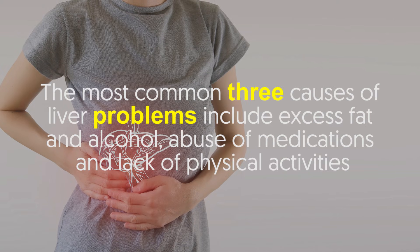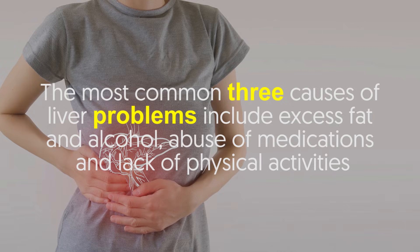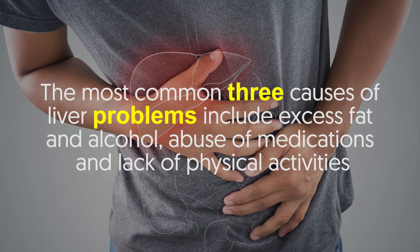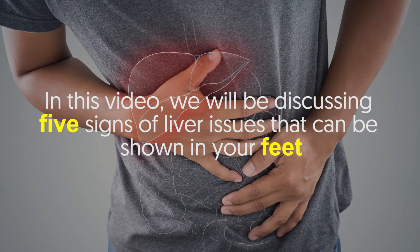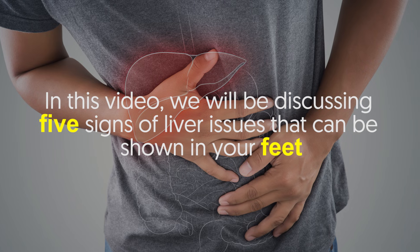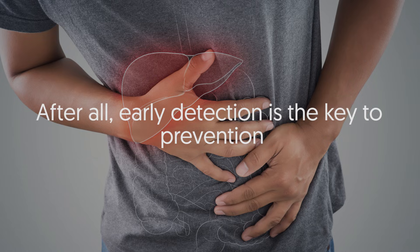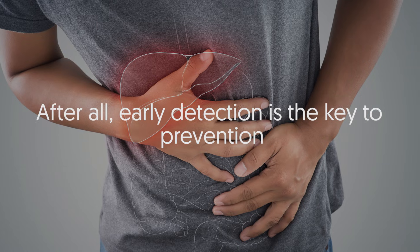The most common causes of liver problems include excess fat, alcohol abuse, abuse of medications, and lack of physical activity. In this video we will be discussing five signs of liver issues that can be shown in your feet. Stay tuned to educate yourself on these symptoms — after all, early detection is the key to prevention.